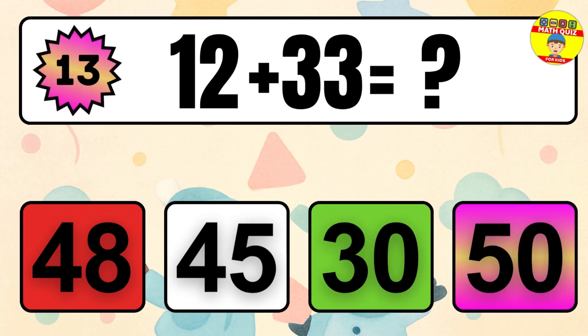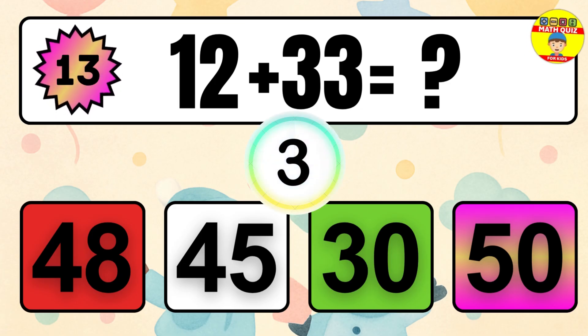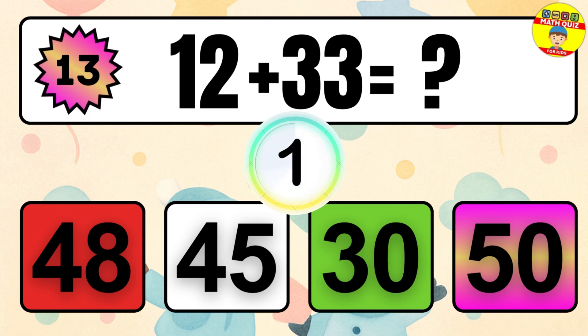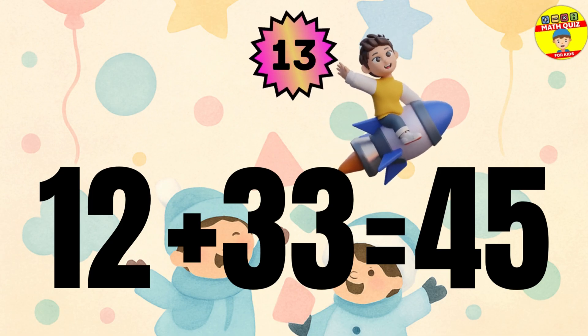Question 13. 12 plus 33 equals what? The answer is 12 plus 33 equals 45.